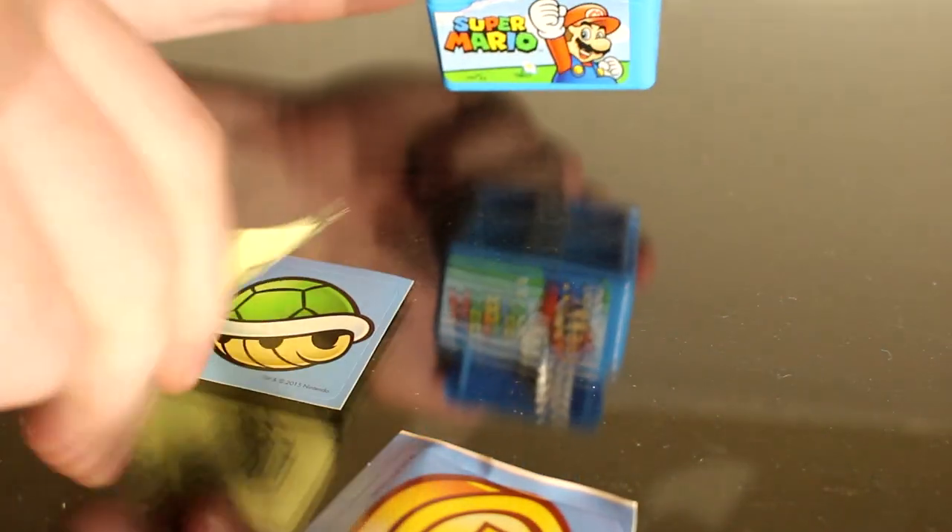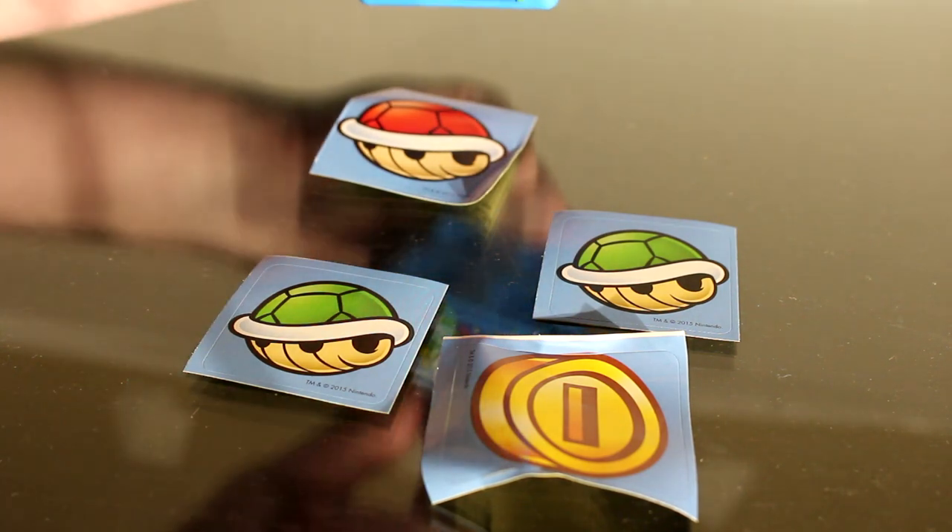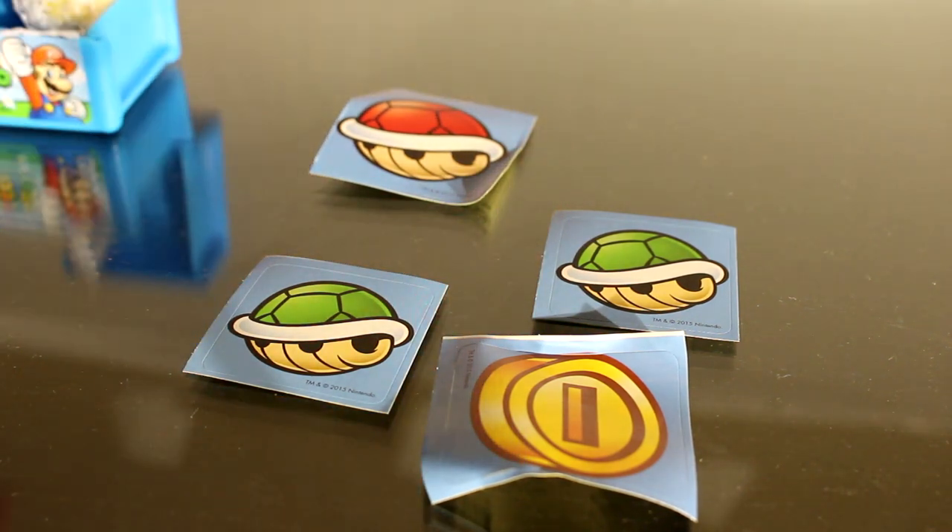Oh wow, there's some stuff in here. Okay, it looks like we got stickers, more stickers, even more stickers than just that. You could almost run an entire Mario Party Mario Kart course with these stickers.